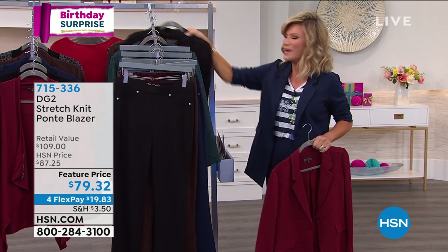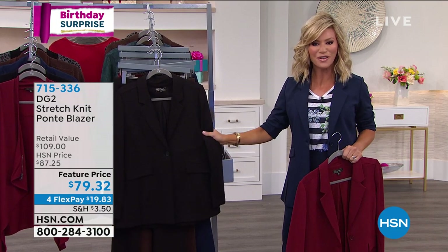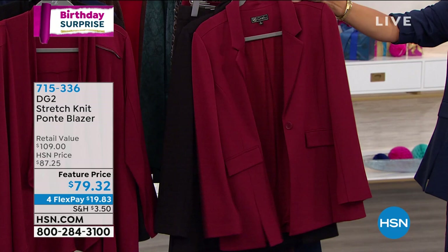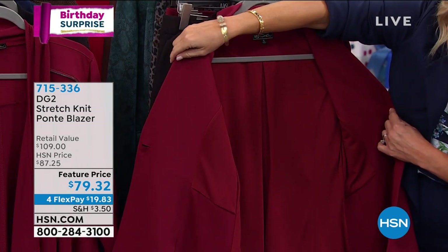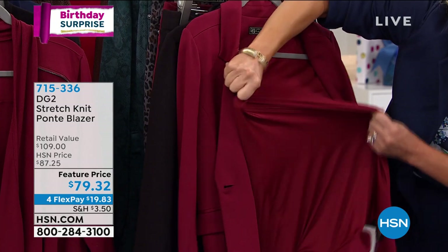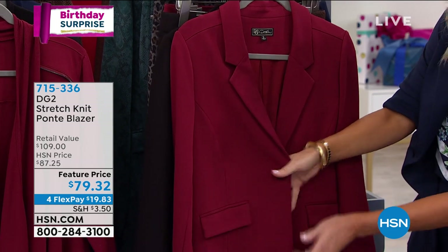We have the blazer — 150 left in the black. What about the wine? Extra small all the way through 3X in the wine. Look at that gorgeous lining and the stretch in this lining — it's silky up against your body. You've got that notch in the collar and one-button classic detail. The gem of this is there is a slit — so when you button it and sit down, where most of our jackets pull at the tummy and tush, this one accommodates beautifully.